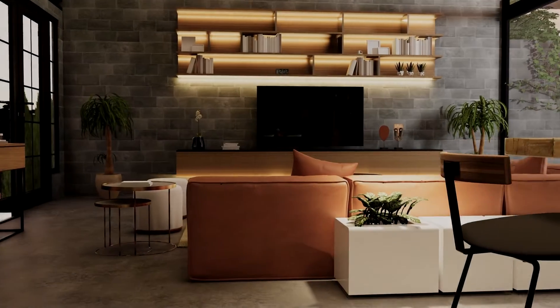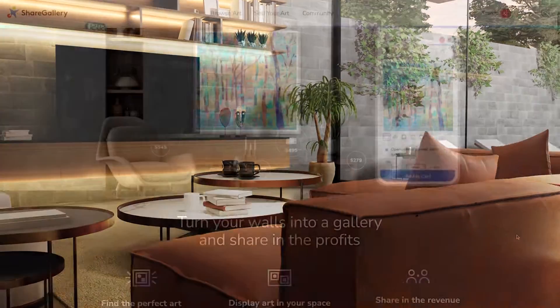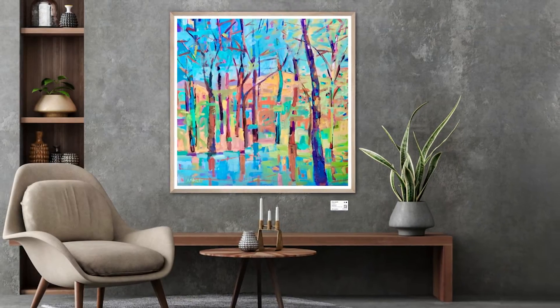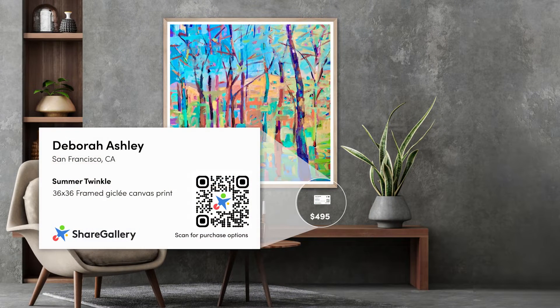Welcome to ShareGallery, a revolutionary new revenue-sharing platform that lets you maximize your Airbnb's profits by turning it into a shoppable showroom for your guests. Imagine all the fun, local, or themed furniture, art, and decor that you must buy for your Airbnb anyway can now be revenue-generating assets.